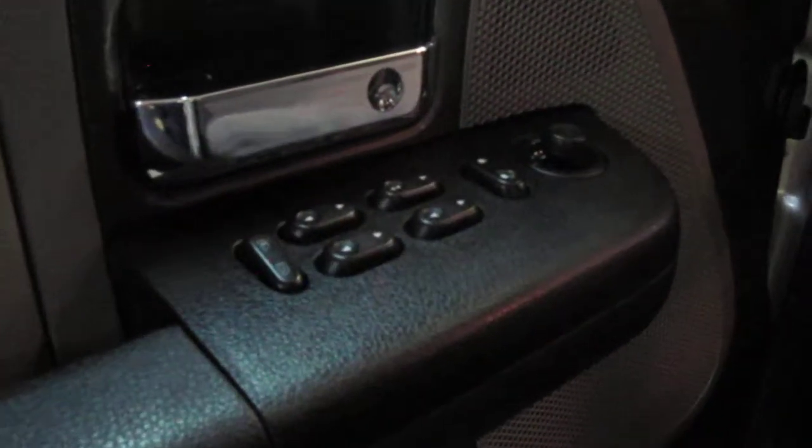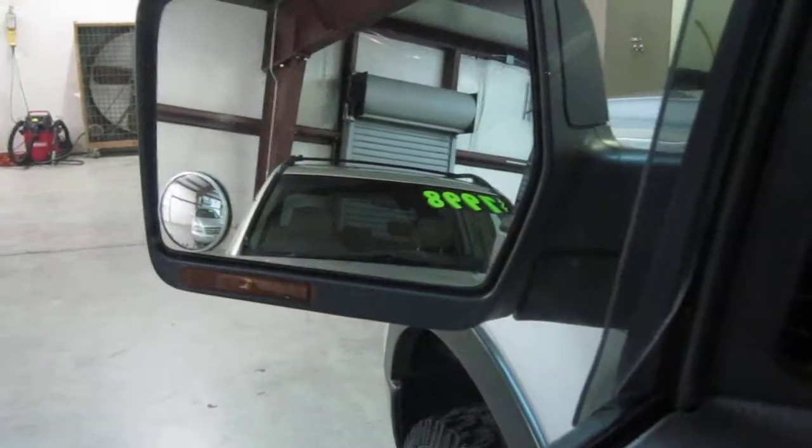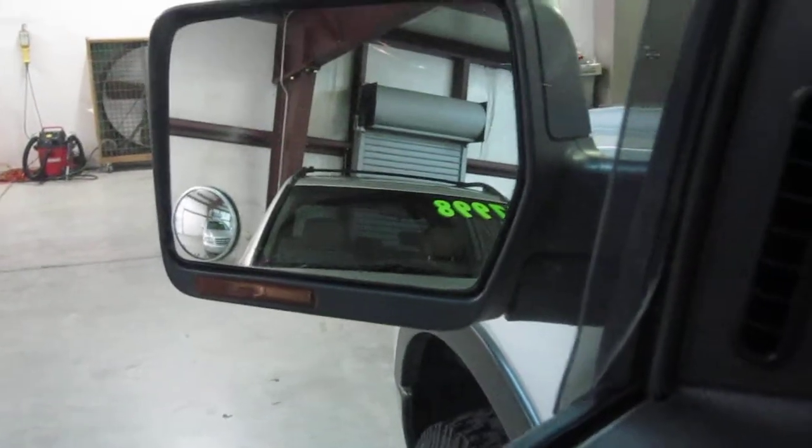Over here we have the power lock, power window, and power mirror controls. The side mirrors actually do have turn signals on them also.